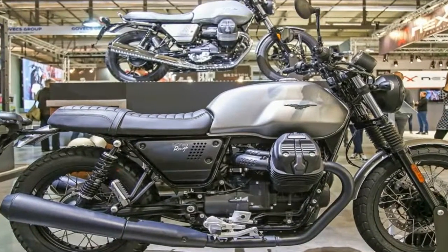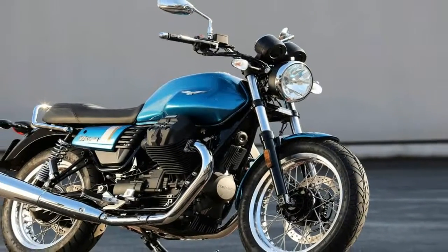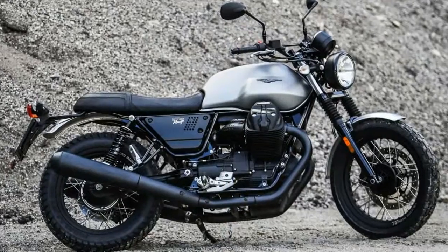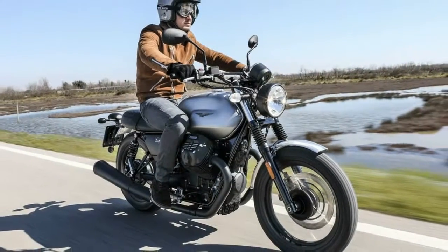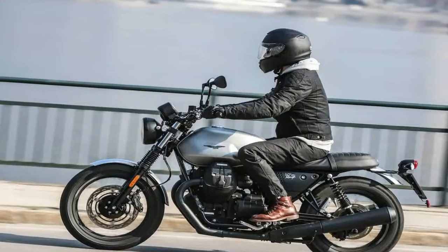The fact that the V7 III continues to roll on bias-ply tires robs it and its siblings of their ultimate dynamic ability. Radials would get the best out of what is already a fairly well-balanced chassis that, in my opinion, only needs a bit less steering head angle, which is currently 26.4 degrees across the board.